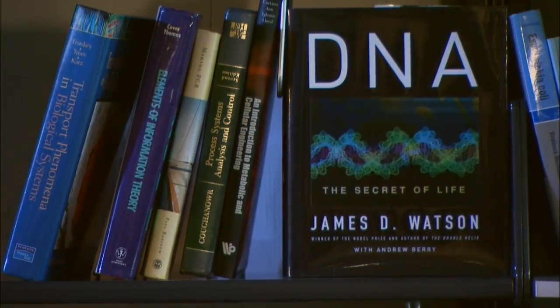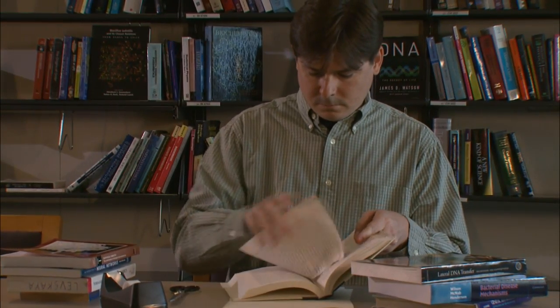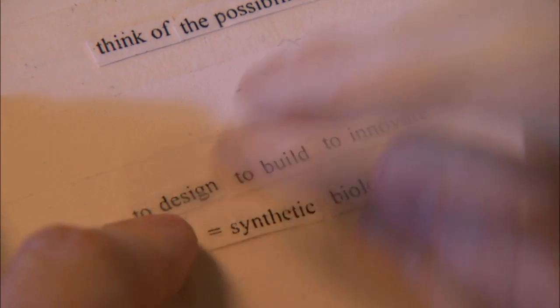In the past, engineering with DNA was a bit like trying to write a book, but doing so only using words and sentences found in other books. So you rip out pages, you cut and paste the words together — cumbersome if you're on deadline.